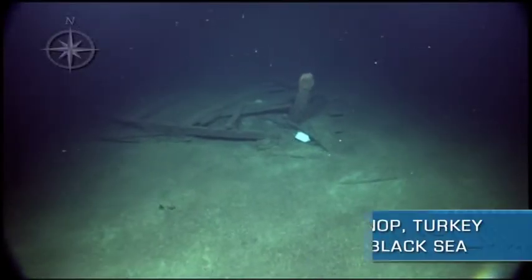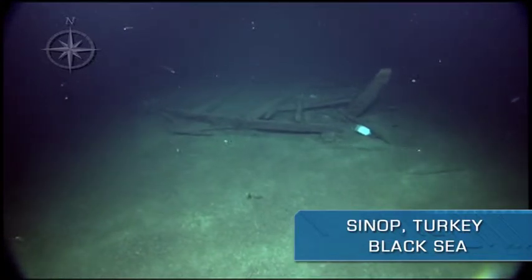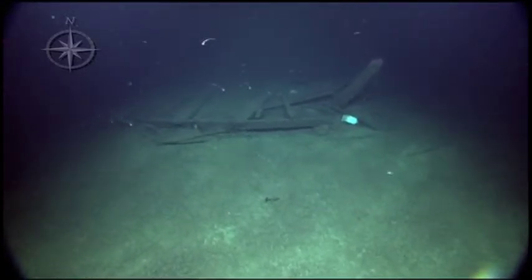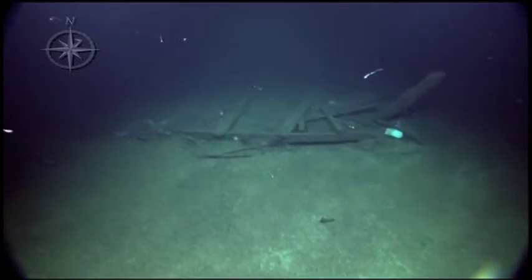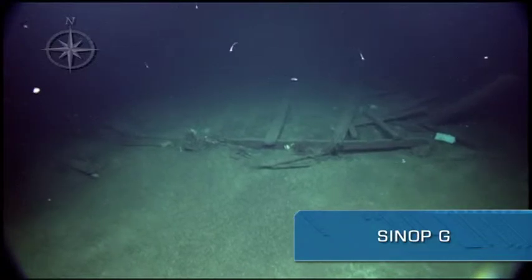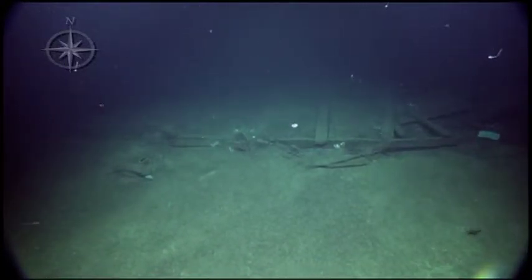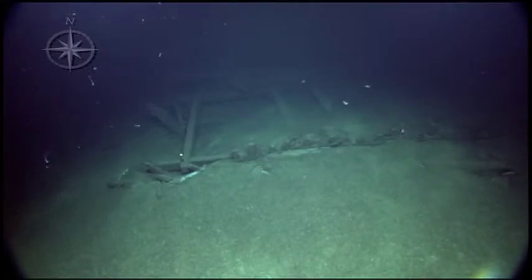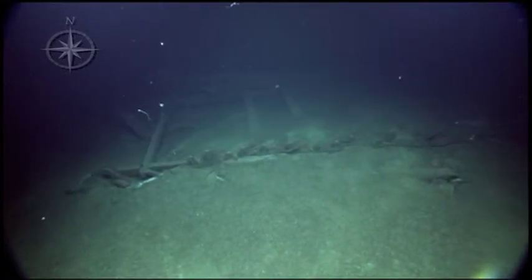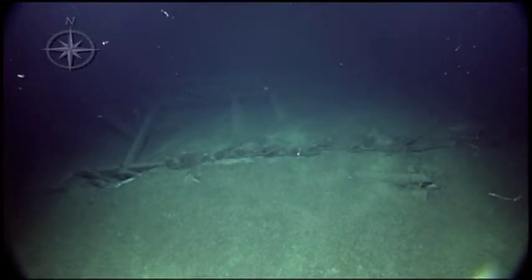This would probably be the stern if I had to guess. See the notches — see the notches for the deck planks. Just curious as to what sank this thing, because empty ships don't sink.